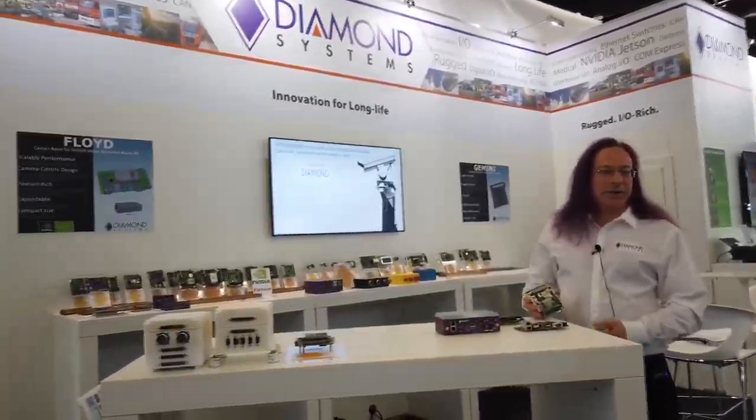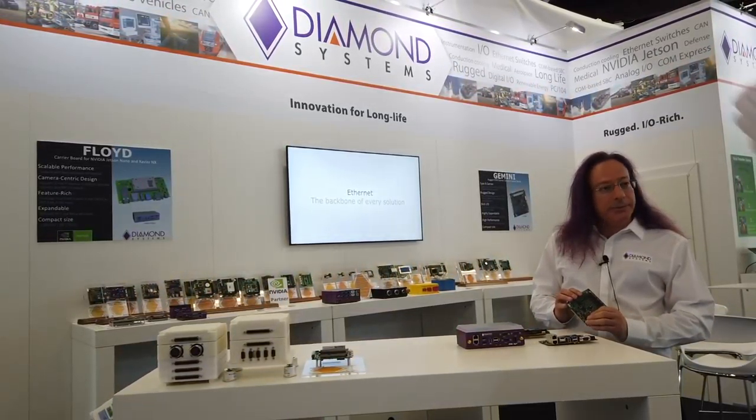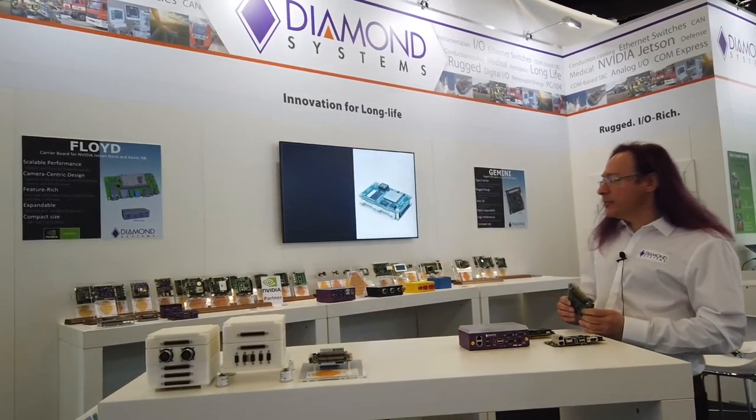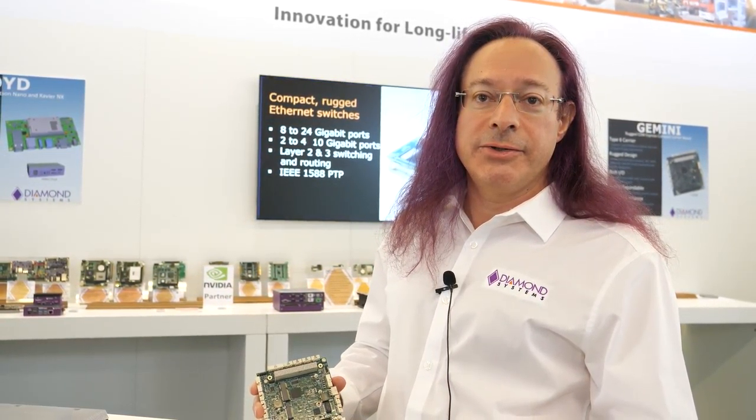It's the number one concern in the embedded market today. Anything you can do to provide longevity in your product line is a win for you and for the customer. Our oldest current product is from 1998 and it's still out there. We have customers using designs from our computer boards from the early 2000s who are now looking for solutions, so I'll show you our next product that's designed for that.